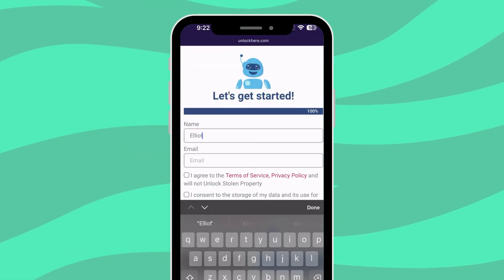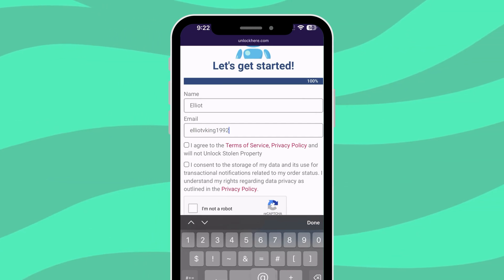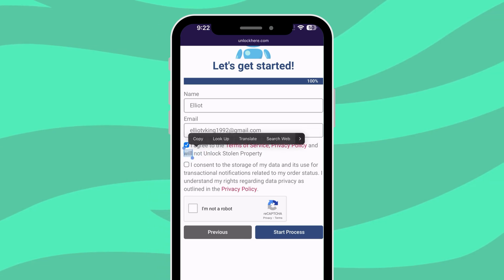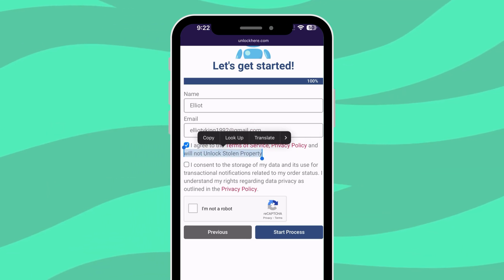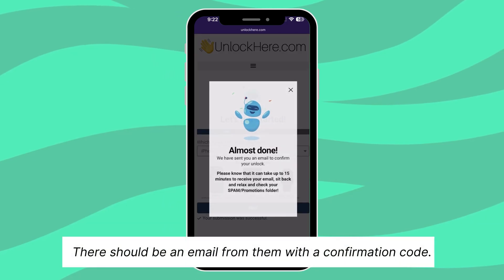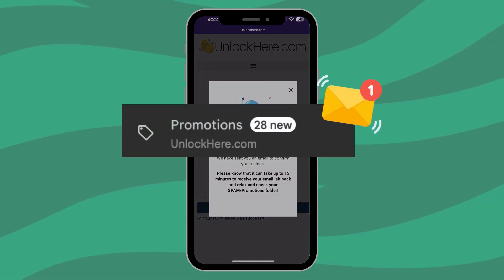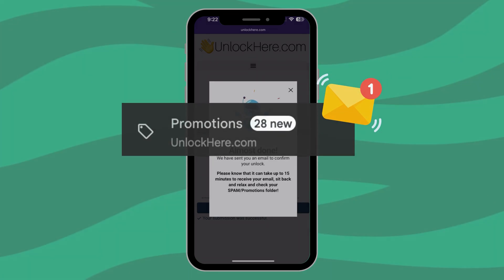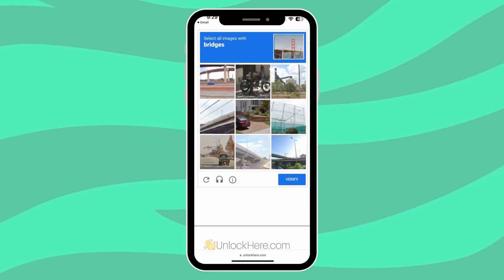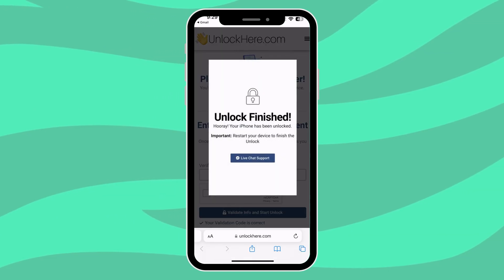You'll need to fill out some basic details — mainly so you can get your order confirmation. It's essential to put in real info because they'll send a confirmation code to your email. Make sure to agree to their terms — no unlocking stolen devices. Once you've ticked that off, click 'I'm not a robot' and solve the quick captcha, then hit Start Process. Jump over to your email — there should be a confirmation code there. Pro tip: sometimes these emails sneak into your spam or junk folder. Grab that code, head back to the site, enter it, confirm you're a real person, tap the button to validate info, and just like that, your unlock process kicks off.